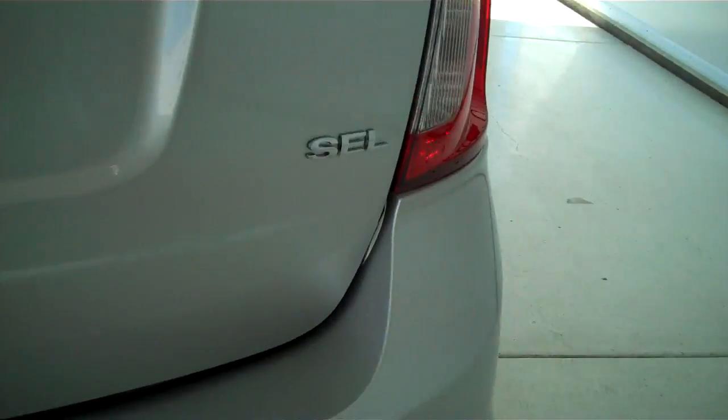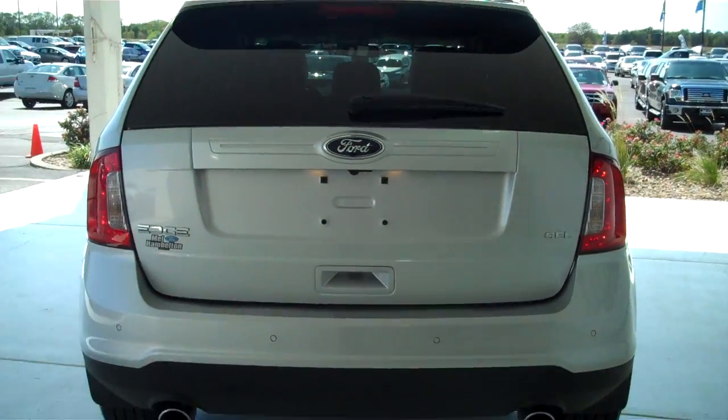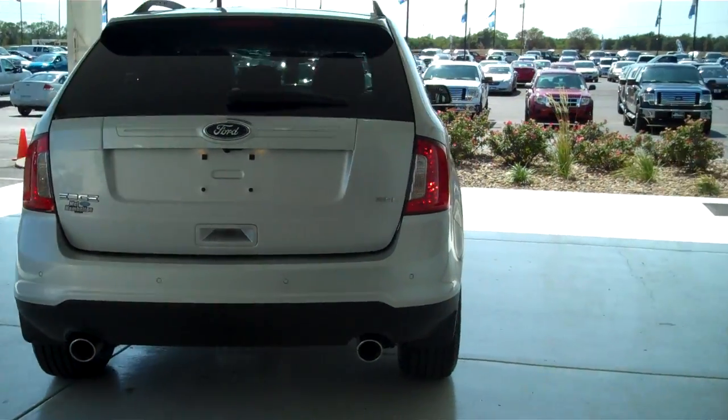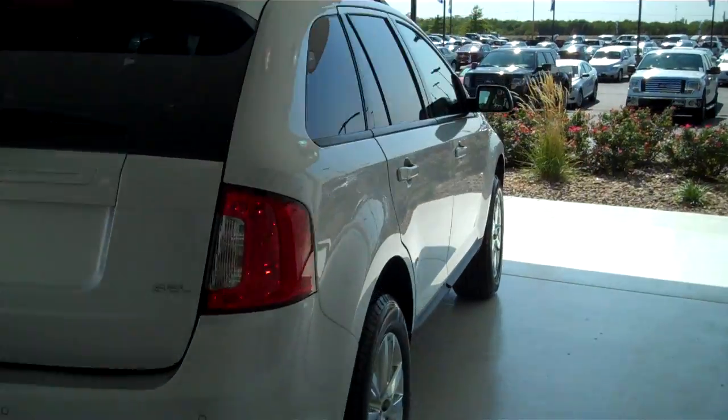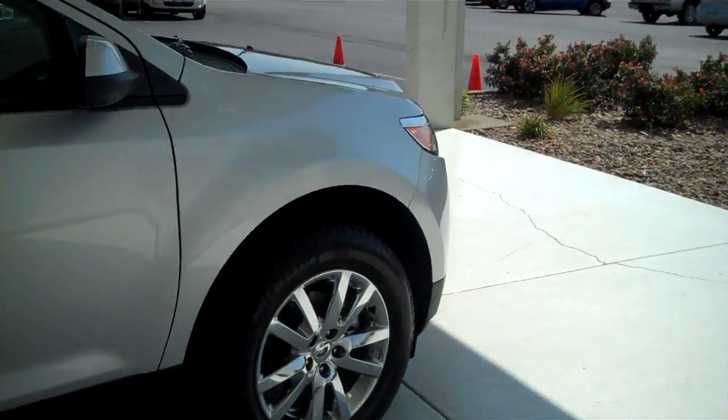This is the SEL model. You can see this vehicle and all of our inventory at mhford.com, or come out and see us in person at the big corner of 119th and Kellogg — that's Mel Hamilton Ford. We thank you for looking.